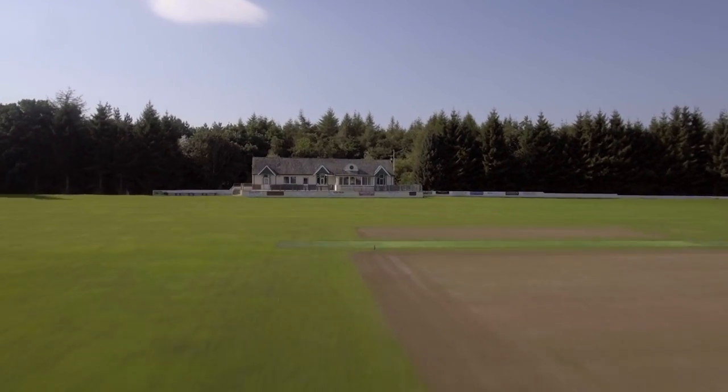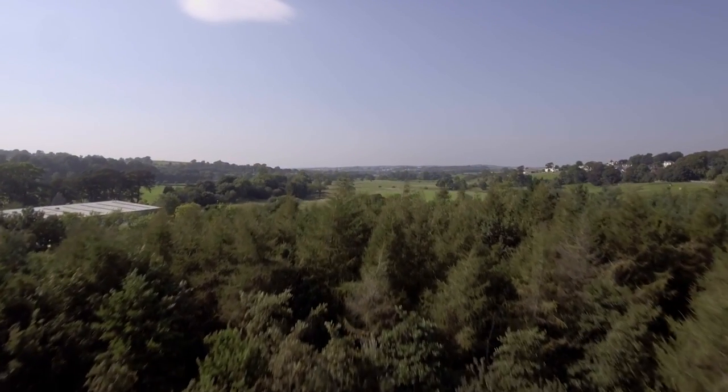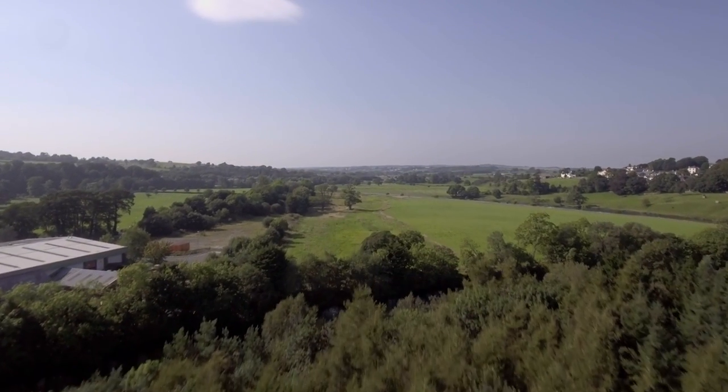Thank you very much for taking this aerial tour of Cockermouth. I hope you have enjoyed it. If there's anywhere else you would like to suggest for an aerial tour, please do get in touch. Have a very good day and I'll see you next time.